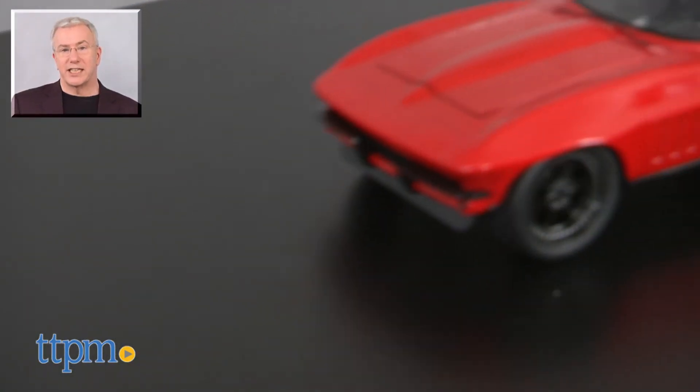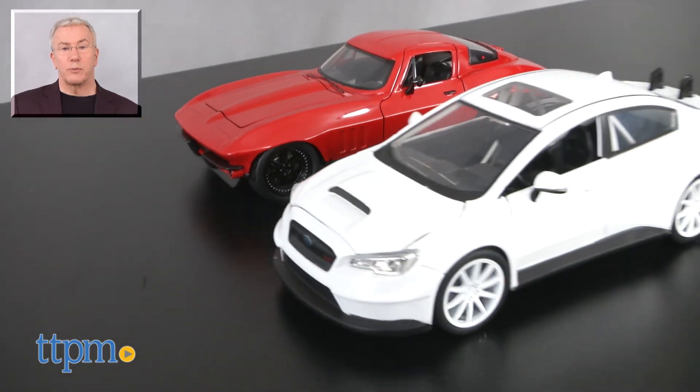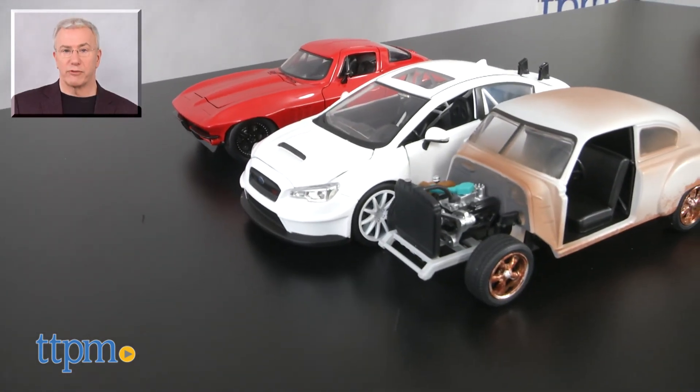For more on these cars, including current pricing and where to buy, find us at TTPM, and subscribe to our YouTube channel for more great toy reviews every day.